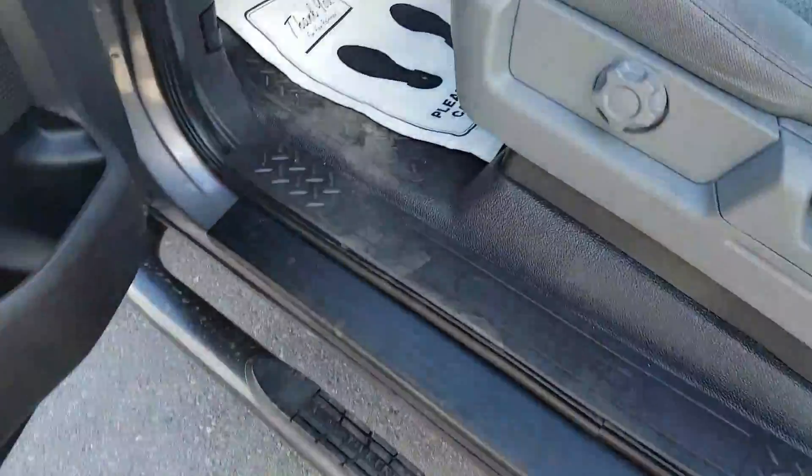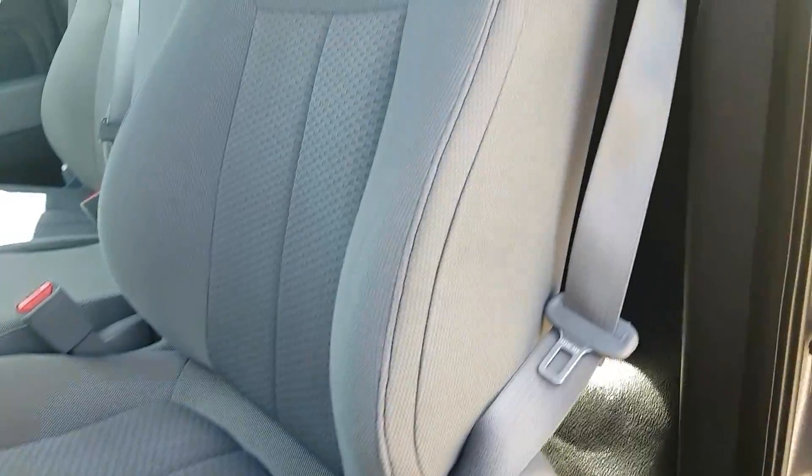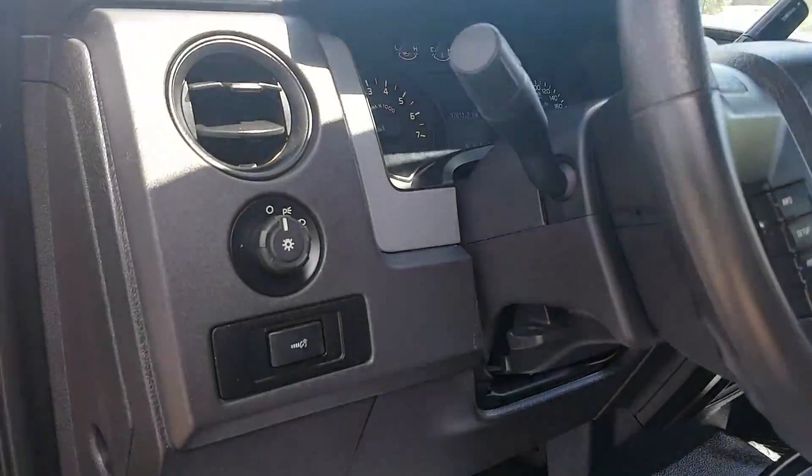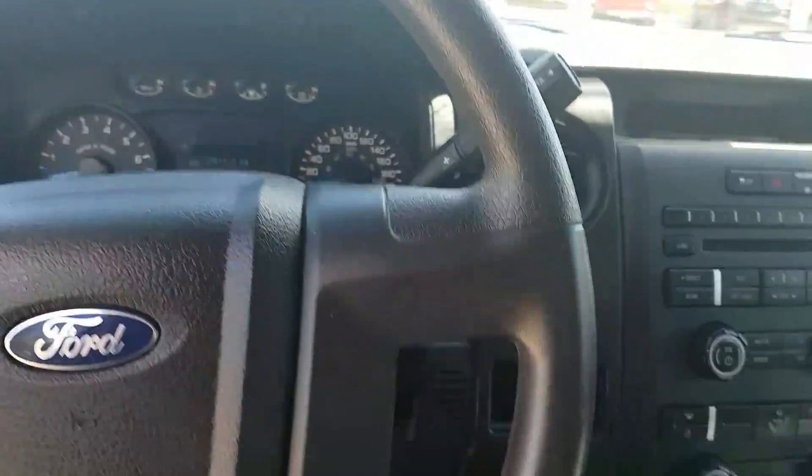Coming into the door here, we have roll-up windows, cloth interior, all our headlight options on the left side here. So just a standard key on this one.